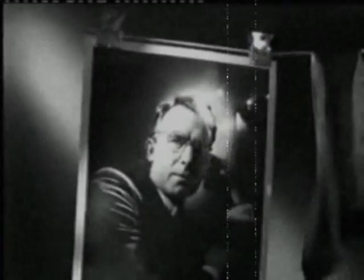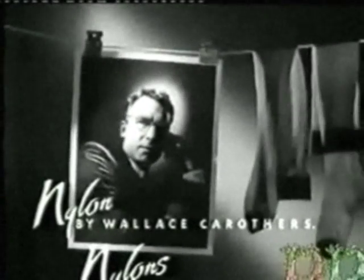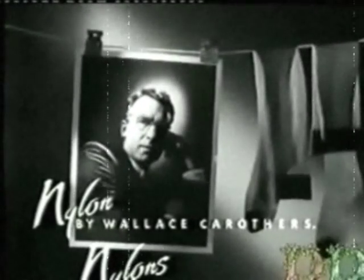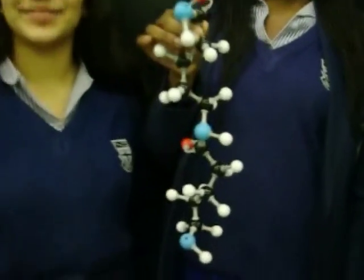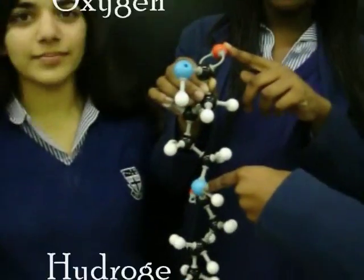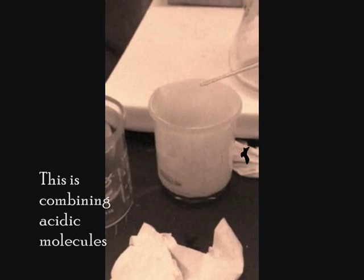Wallace Carothers is considered the father of the science of man-made polymers and is responsible for the invention of nylon. The base elements of the monomer are nitrogen, oxygen, hydrogen, and carbon, arranged in a specific format.